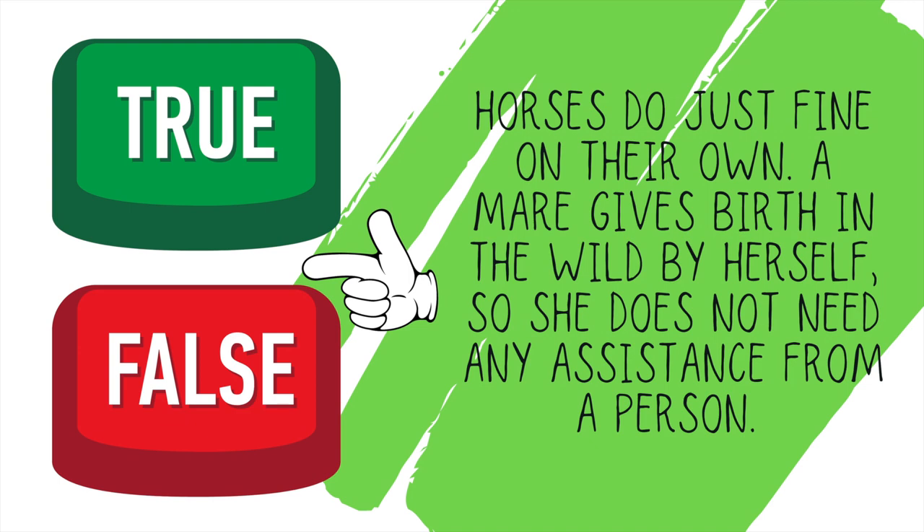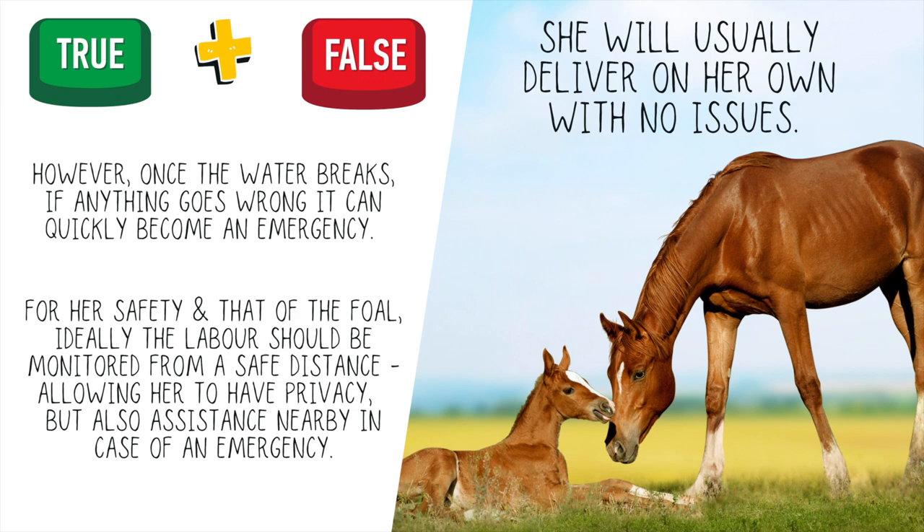True or false: horses do just fine on their own — a mare gives birth in the wild by herself, so she doesn't need any assistance from a person. This was a bit of a trick question — it's actually true and false. She will usually deliver on her own with no issues and we shouldn't have to help unless there is an emergency. But because labor progresses very quickly from the time the water breaks, if something goes wrong, it goes wrong quickly. For the health and safety of the mare as well as the foal, we want to make sure we are helping out. When helping out, we only want to do what is absolutely necessary and allow her to do the rest — we can actually cause more harm if we are pulling on the foal. You should always seek professional veterinary advice.